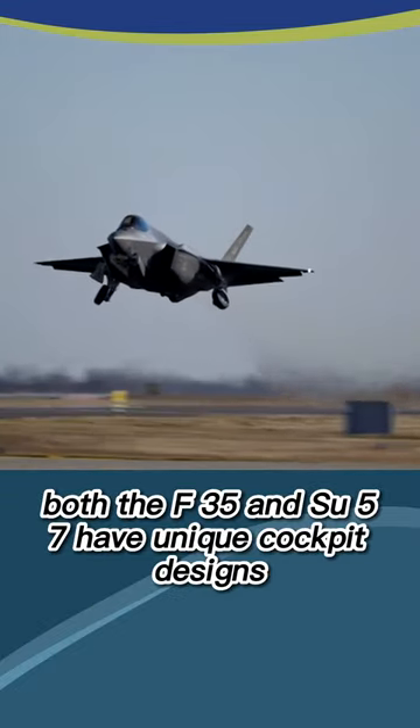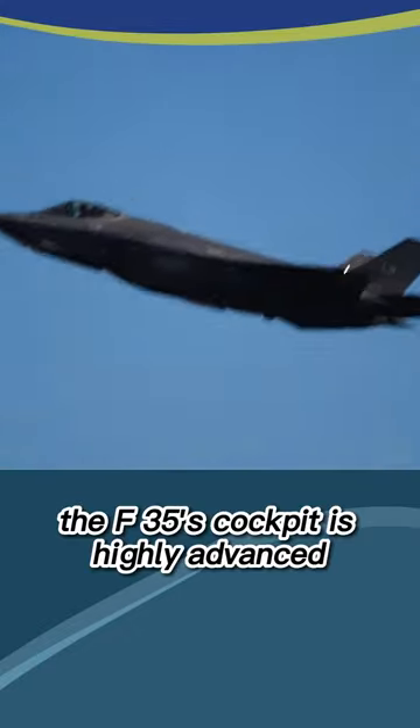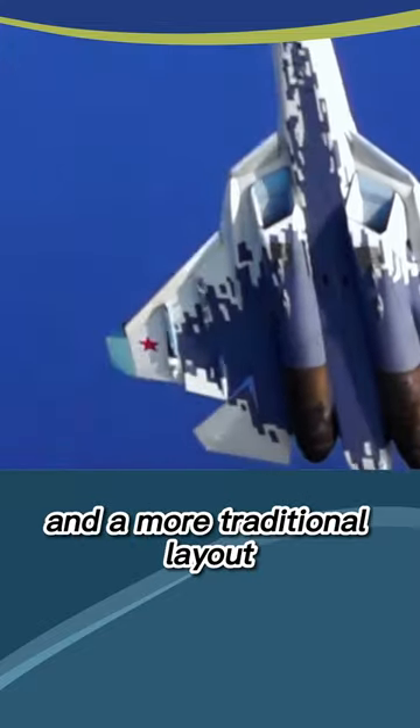Both the F-35 and Su-57 have unique cockpit designs, each with its own strengths and weaknesses. The F-35's cockpit is highly advanced and user-friendly, while the Su-57's cockpit provides better visibility and a more traditional layout.